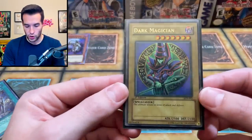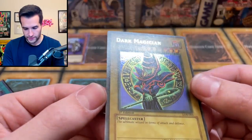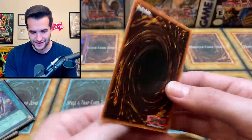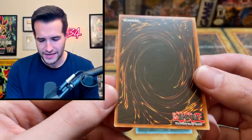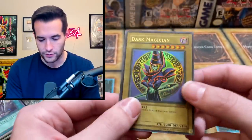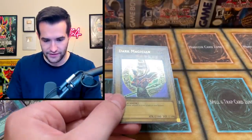Let's check out the Dark Magician from Legend of Blue Eyes and see what condition this bad boy's in. Is this wavy? I think it is — it's kind of weirdly not that wavy, but it feels wavy. The back appears to be a little bit scuffed up for sure. I thought he said this was like a PSA 8 or something, but there's no way — this would get like a 6 or 7 now.